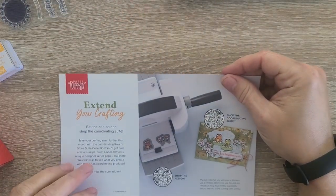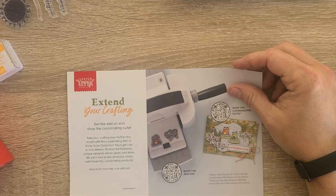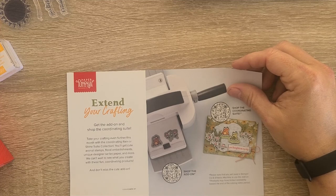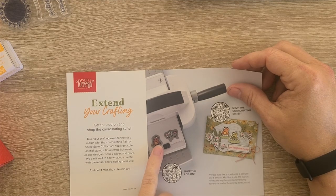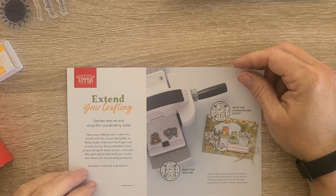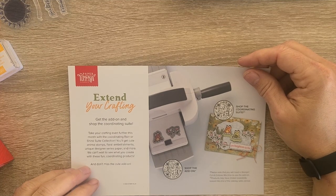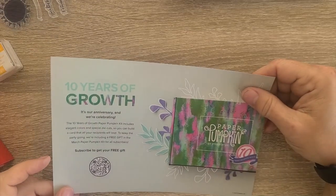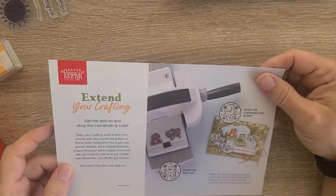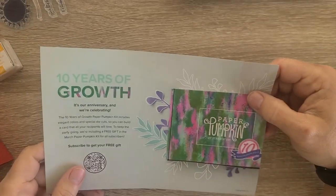This kit has an add-on. I'm not sure if the add-on is still available — I recall hearing it was already sold out. It looks like it just has two dies: the frog and the floral element. There is a coordinating suite; the Rain or Shine Suite Collection coordinates with it, which I do not have.